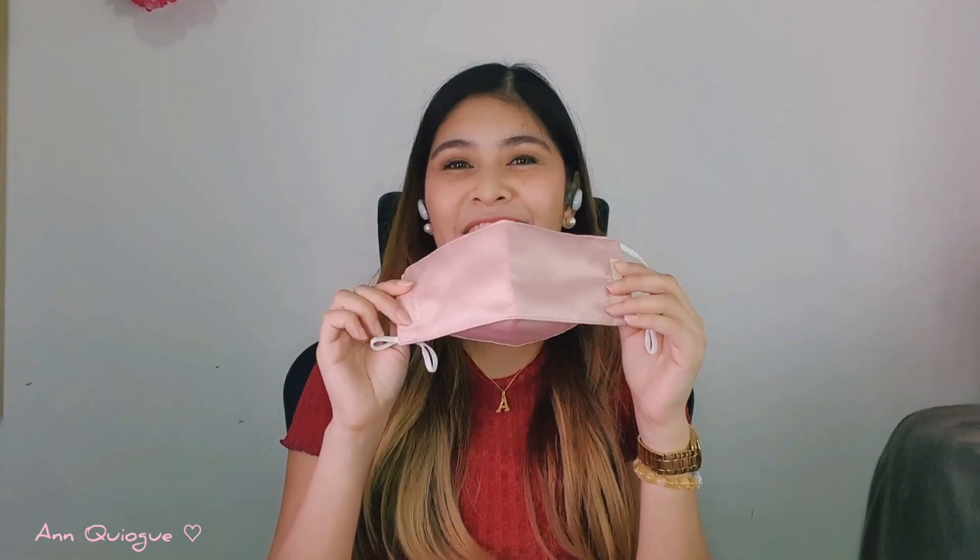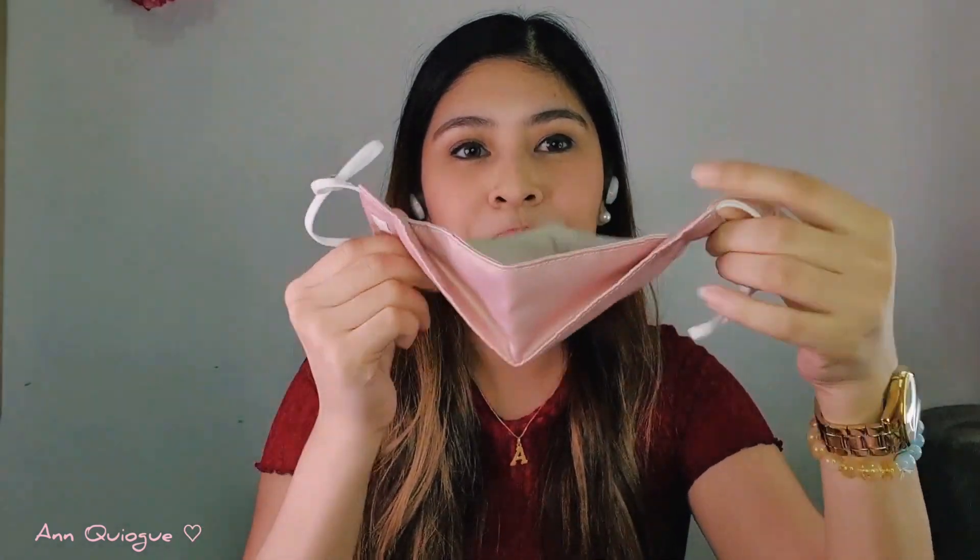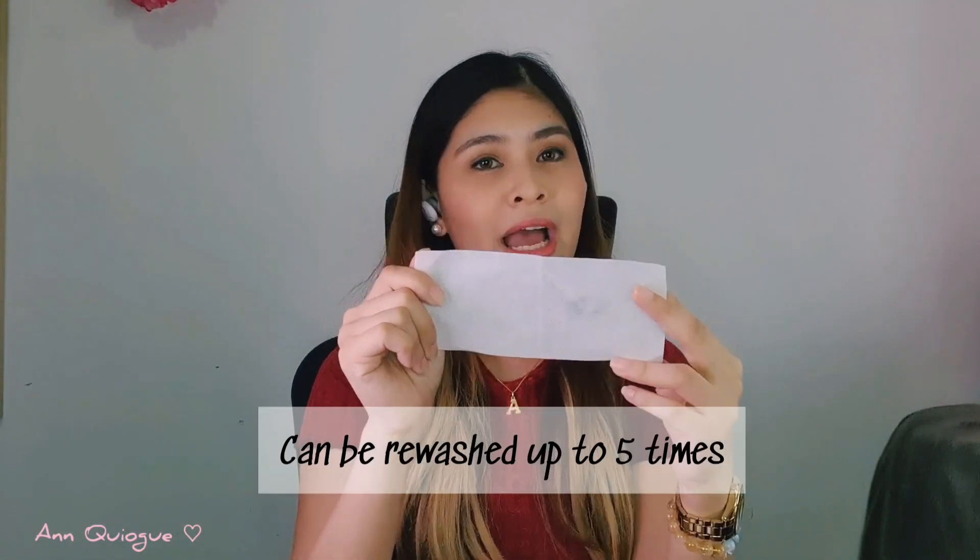My discovery is this face mask from the mask collection. I'm going to show you why I think this is a great mask. This one comes with a reusable pouch, and of course the mask itself. It also comes with filters — ten pieces — and one filter is good for about five washes.